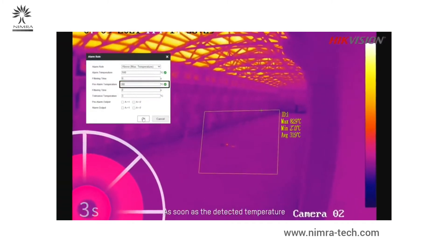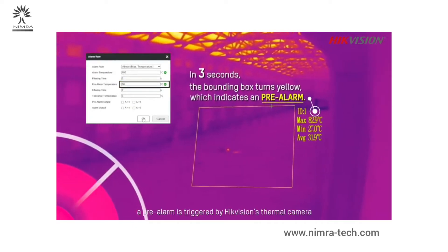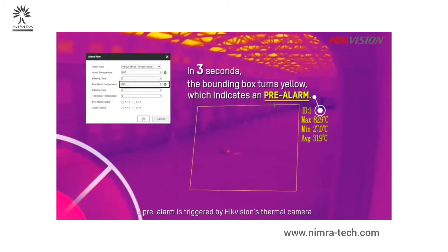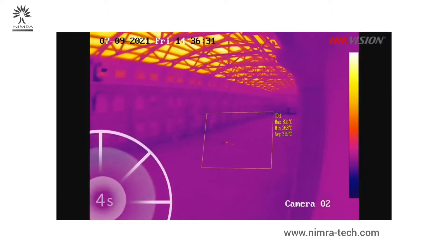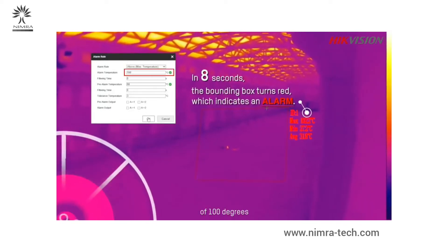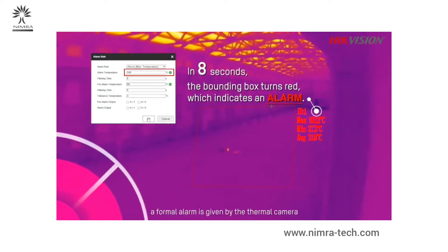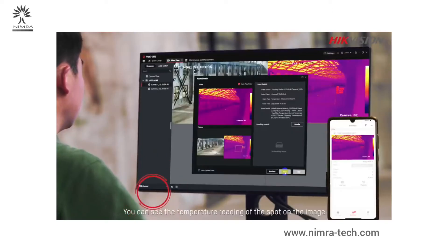As soon as the detected temperature reaches the preset 80-degree threshold, a pre-alarm is triggered by the Hikvision thermal camera. The real-time image of the spot is pushed to the PC client and the mobile app. Once the temperature reaches the next threshold of 100 degrees, a formal alarm is given, and you can see the temperature reading of the spot on the image.